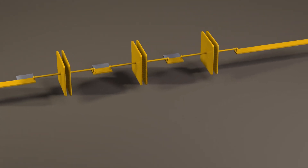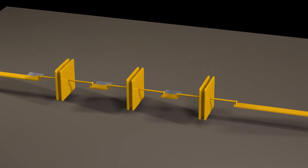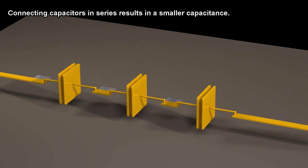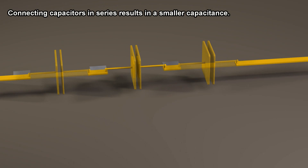Capacitors connected in series behave contrary to how many people expect. Connecting capacitors in series results in smaller capacitance.